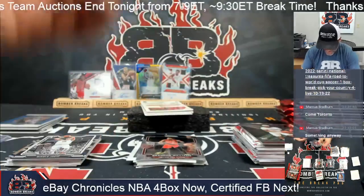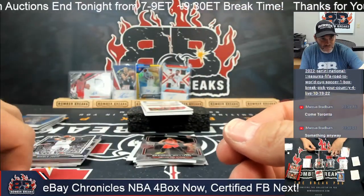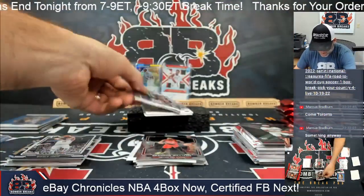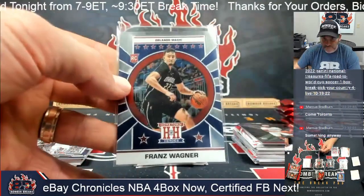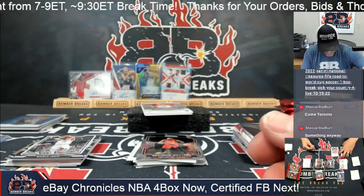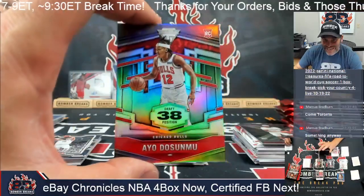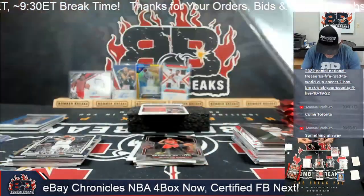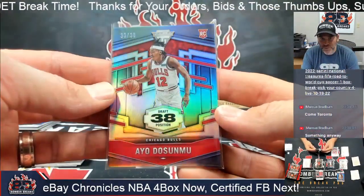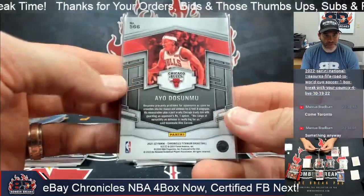Cade and Boston Jr. Marquis — fair number of Cade Cunninghams in this box so far. Franz and Jalen Green. Jalen and an A.O. — Titanium again. Sweet. Pick 38, card is number 33 — it's the Scottie Pippen parallel! Congrats, Matt.